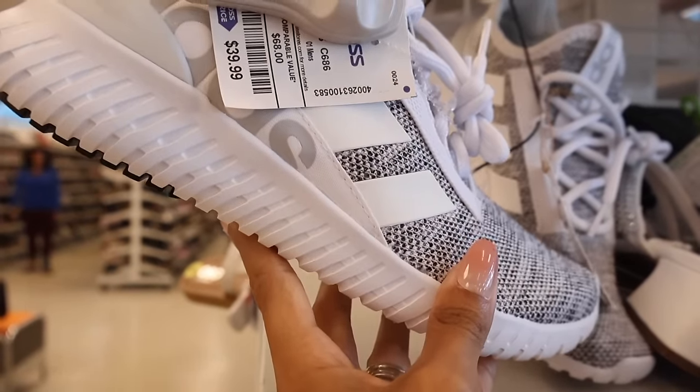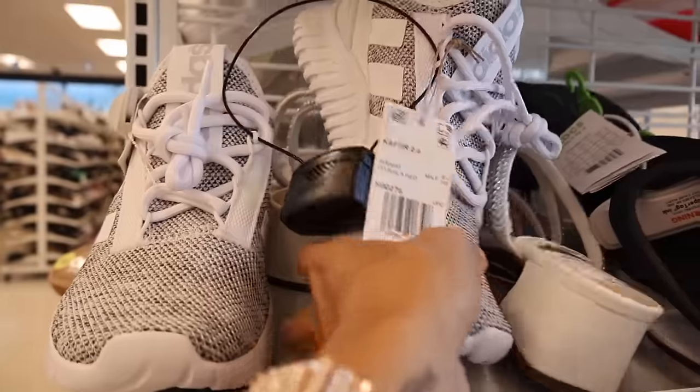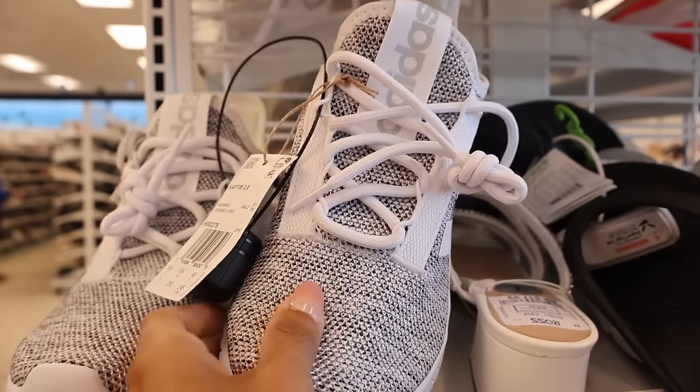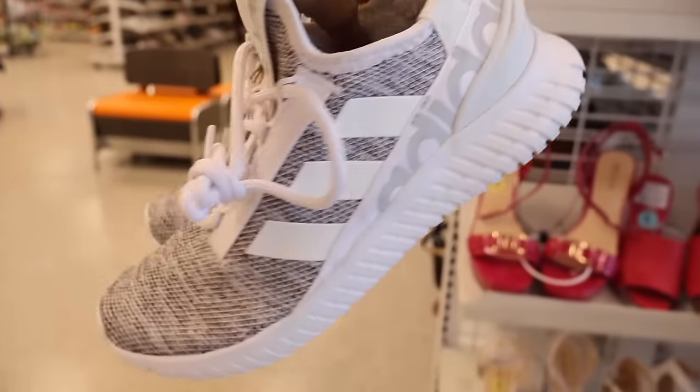Right next to the purses they have a really big shoe section. These Adidas are really cute - a size 7 priced at $40. They say Adidas on the front and on the side. I feel like these would look amazing even with my outfit - definitely trying these on.